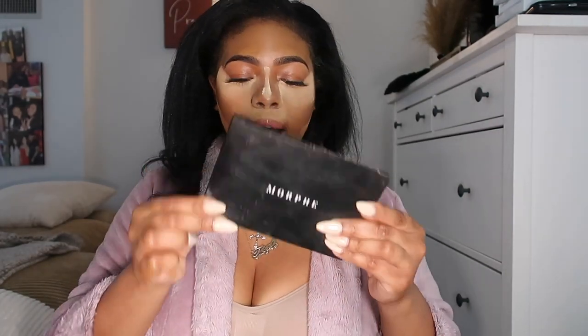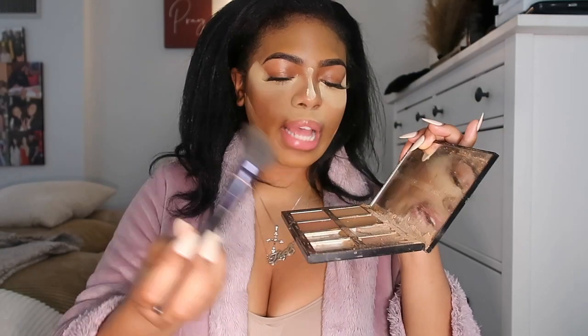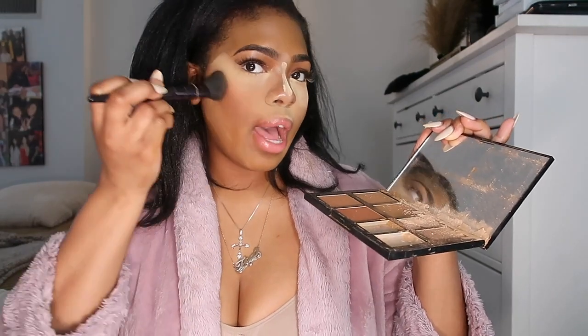We are all done with the powder. Now I like to take the Morphe highlight contour palette — I go in with a color in the palette, take two taps, dust off any excess, and just pat it into where we contoured to basically set the contour. Now it's time to blend all of that powder.